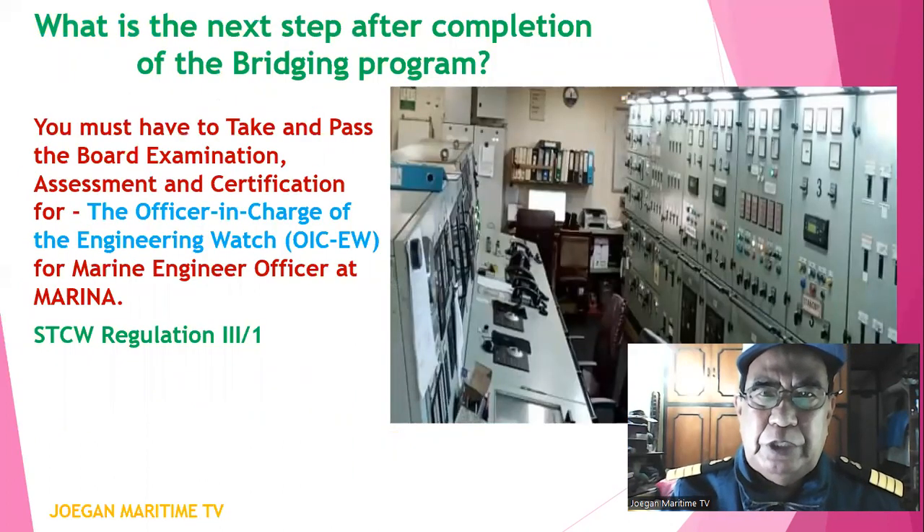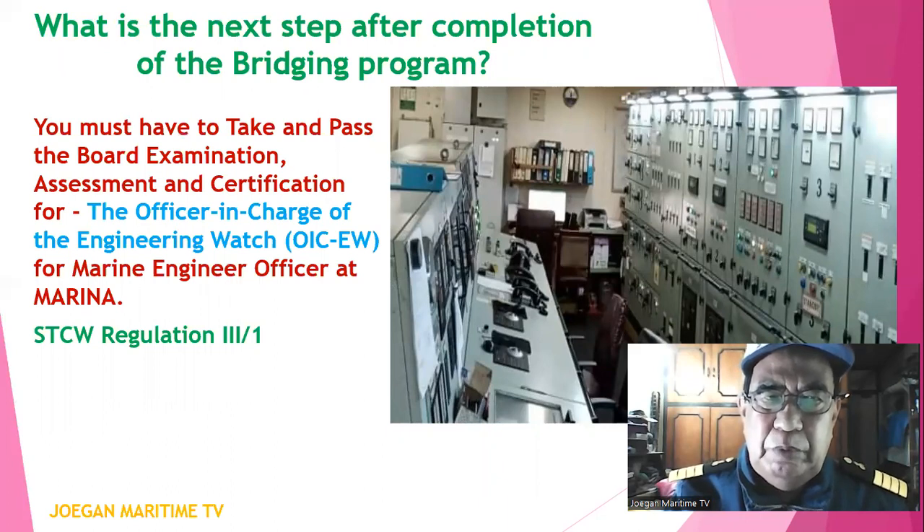What is the next step after completion of the bridging program? You must take and pass the board examination, assessment, and certification for the Officer in Charge of the Engineering Watch, or OIC EW, for marine engineer officer at MARINA.